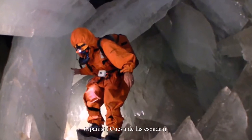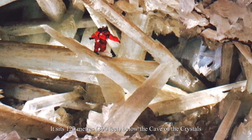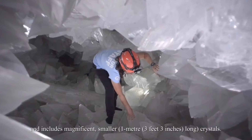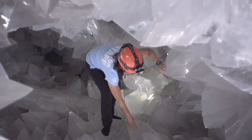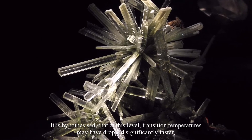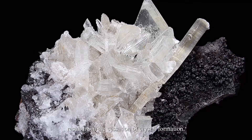Miners discovered the Cave of Swords (Spanish: Cueva de las Espadas) beneath the Naica mine workings in 1910. It sits 120 meters (390 feet) below the Cave of the Crystals and includes magnificent smaller crystals — about 1 meter (3 feet 3 inches) long. It is hypothesized that at this level, transition temperatures may have dropped significantly faster, resulting in the cessation of crystal formation.